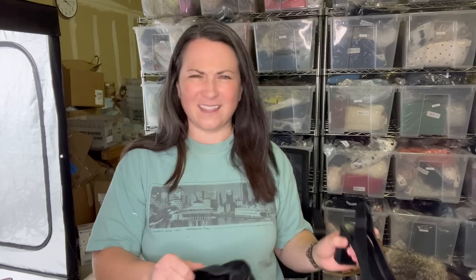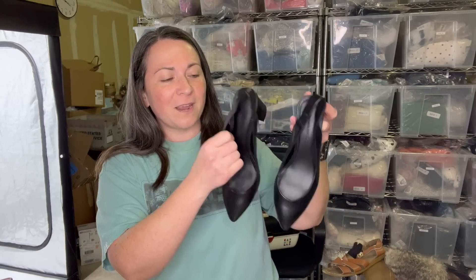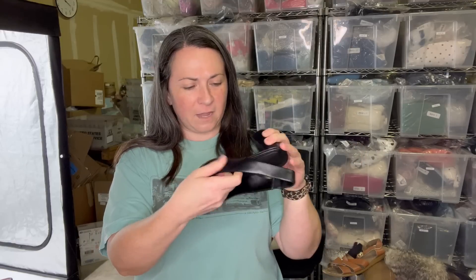Next I'm going to show you shoes. If you're not interested in looking at the shoes, I will put chapters down in the description so you can skip forward. But to get it started, I did clean — I think all of them. The first pair is these slingback heels from Banana Republic, a size seven.